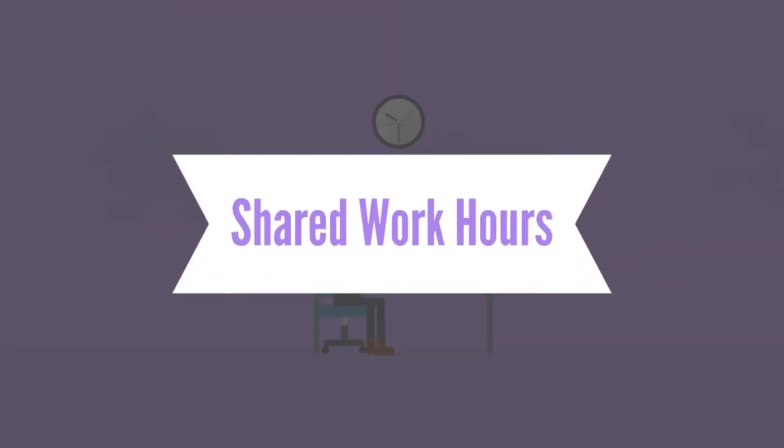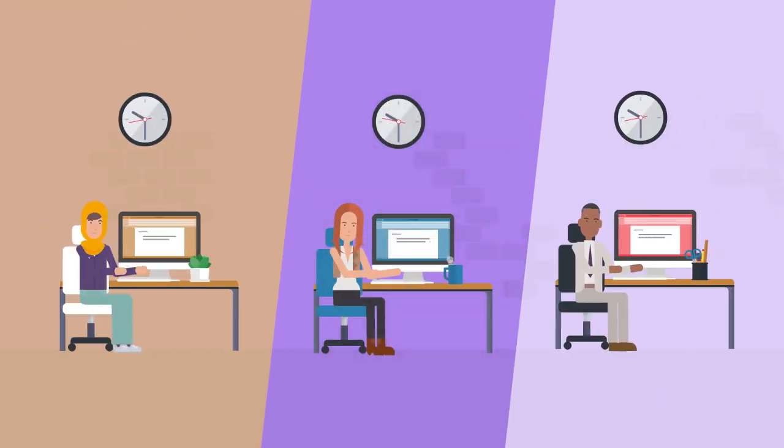Make yourself available at the same time as your teammates. This is especially important when working on projects that require collaboration and open lines of communication.